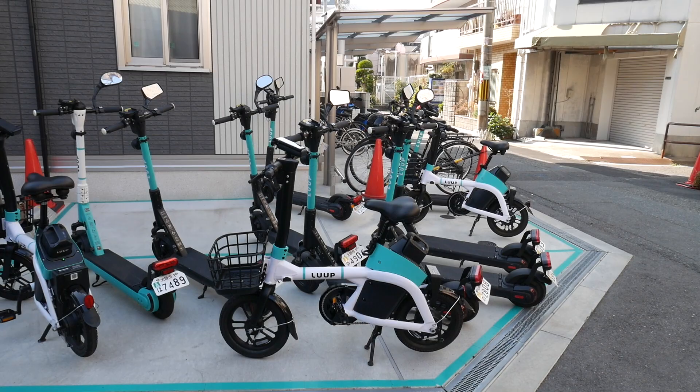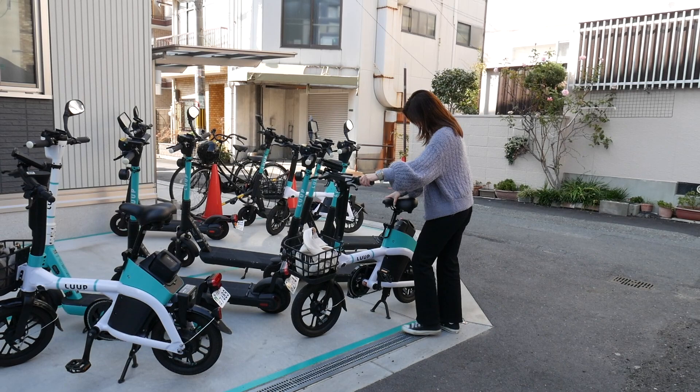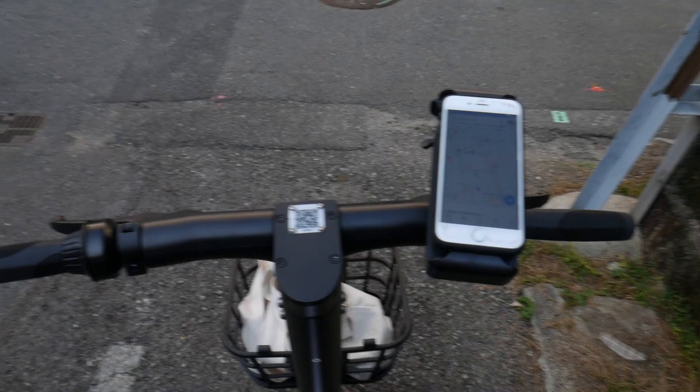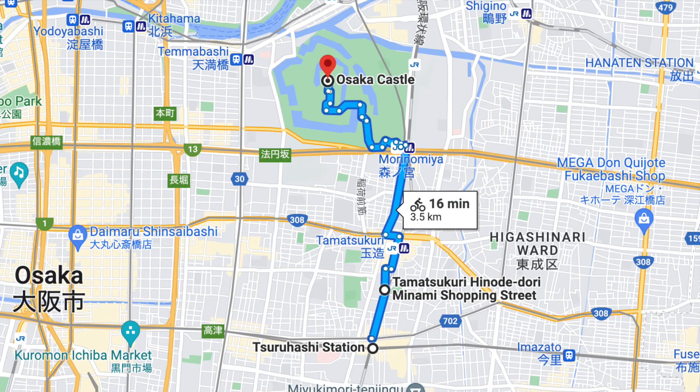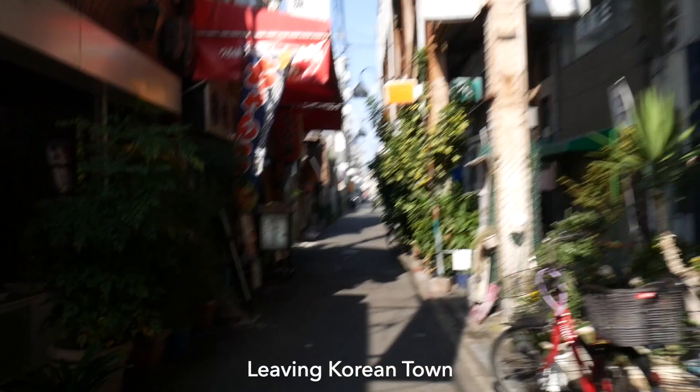Next it's time to pick up our bikes. There are a lot of bike sharing companies in Japan now where you reserve a bike near you on an app and return it at another port — I'll put some of my favorites down in the description box. We're going to start the bike ride off at Korean Town and Tsuruhashi station, then ride up past the local shopping streets until we hit Osaka Castle.